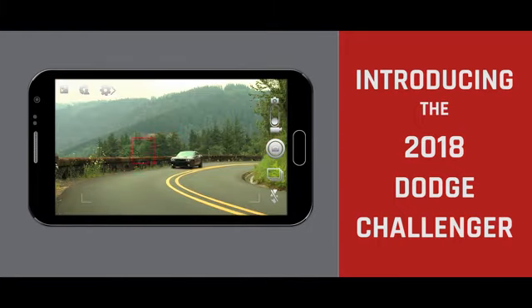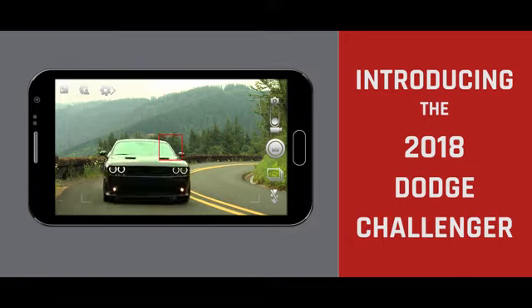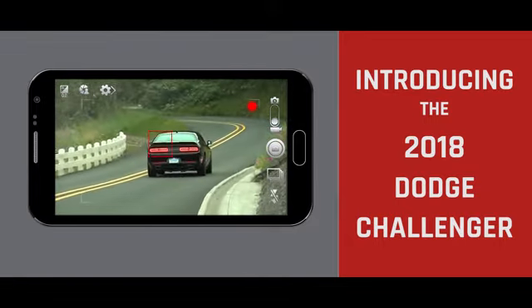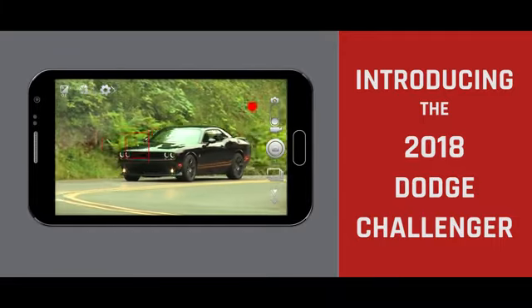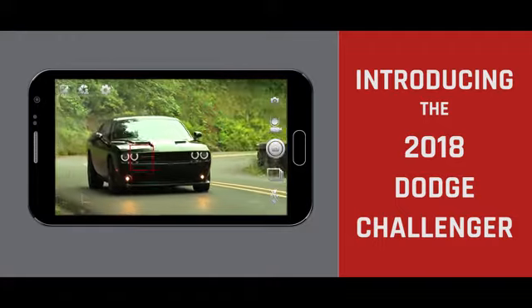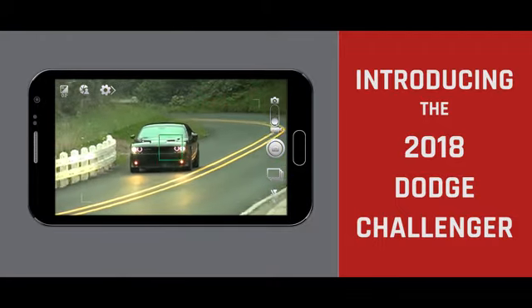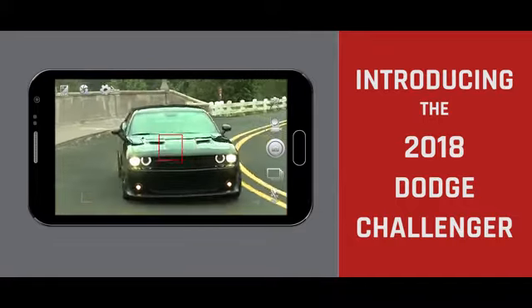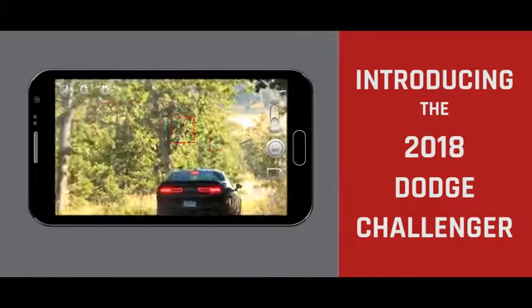The 2018 Challenger looks intimidating, and it should considering what's lurking under its sleek sheet metal. But this modern beast is equally as fierce on the outside. The menacing projector headlamps with quad halo LED surrounds are a throwback to the '71 model. Challenger also gives other drivers a breathtaking parting shot: bold, seamless split LED tail lamps.